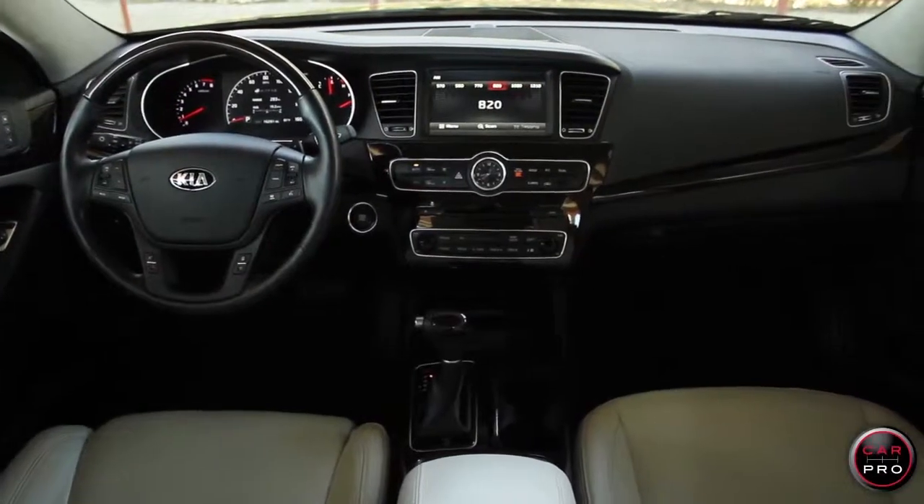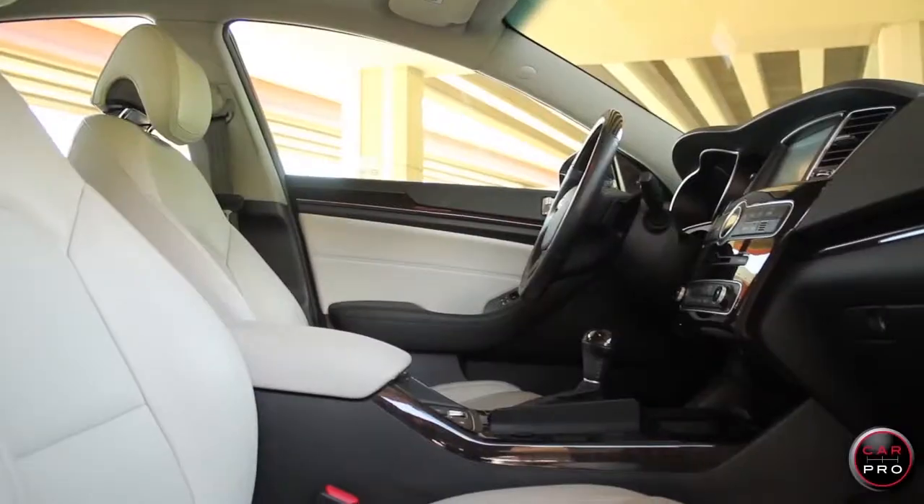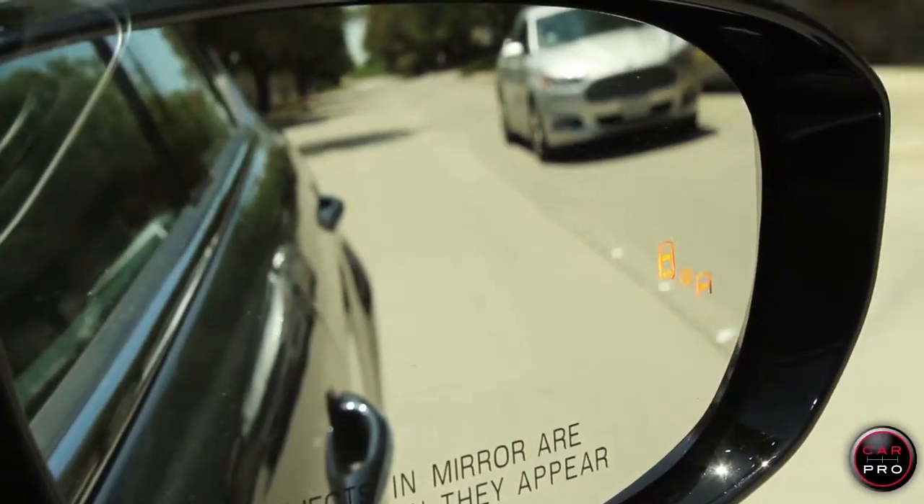It has a spectacular interior, large back seat, and a huge trunk. Comes fully loaded with navigation, dual pane sunroof, heated and cooled seats, blind spot monitoring, and lane departure warning.